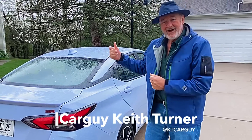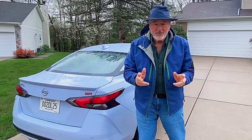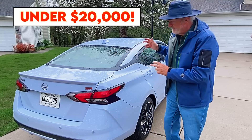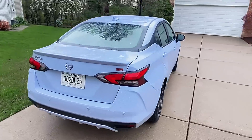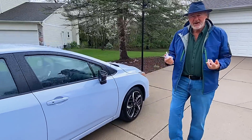We're here in rainy, snowy Clarkston, Michigan, testing out the 2023 Nissan Versa. This is the most economical, fuel-efficient vehicle you will find on the market today. Believe it or not, this starts out at $19,000 — under $20,000 — for this high-value, high-mileage sedan. This is the 2023 Nissan Versa SR. Let's take a look at the front, because that's where the design elements really come into play.